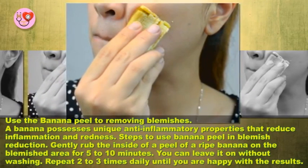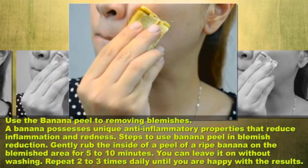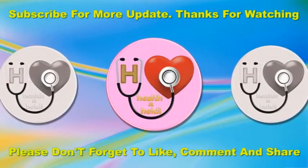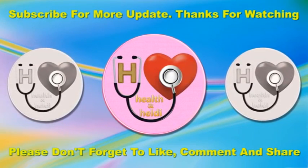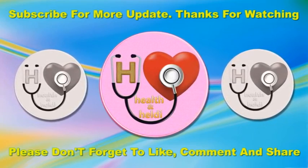Repeat 2 to 3 times daily until you are happy with the results. If you find our tips useful and interesting, please share on Twitter, Facebook, and Google Plus to spread the word. Don't forget to like, comment, and subscribe to get updates on my new videos. Thanks for watching.